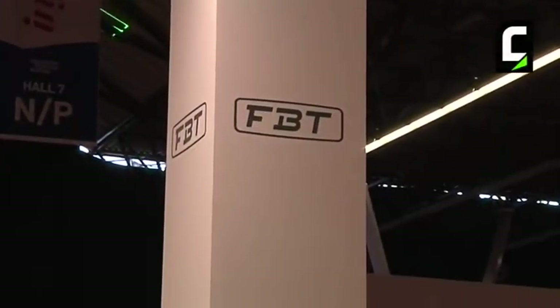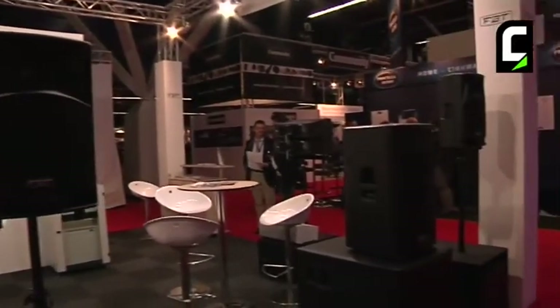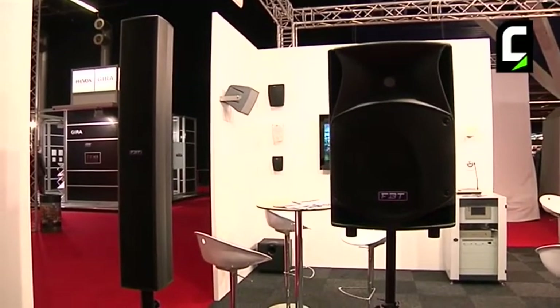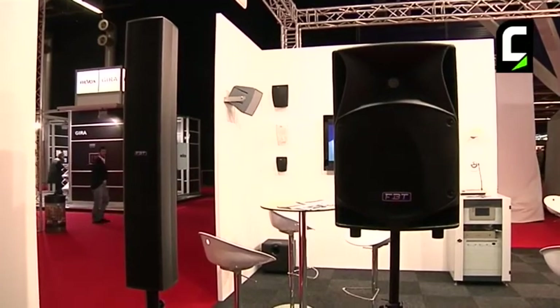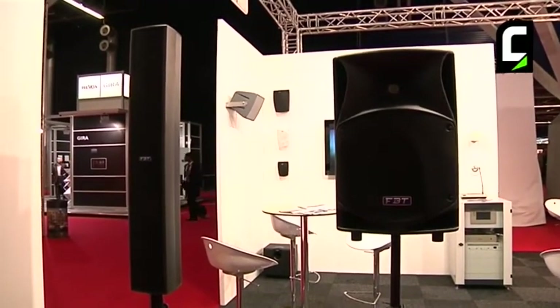Welcome to the exhibit at the IAZ in 2012. You are on the stage of the stand of FPT. You see here the products of FPT. We exhibit the indoor and outdoor products.